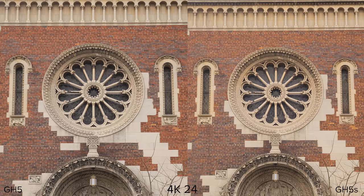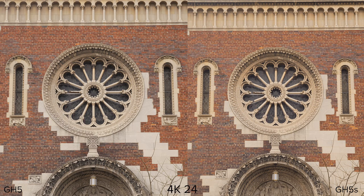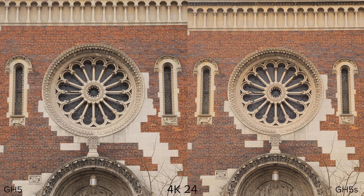Starting in 4K, I want to point out the color differences — the GH5S is using an updated picture profile that's more Canon-like colors, and most people are agreeing with that. I do prefer it at least in this shot. I was expecting the GH5 to totally beat out the GH5S in 4K detail, but even punching in at 200% I am not seeing a big difference, which was definitely surprising because the GH5S is not oversampling a bunch of extra data.